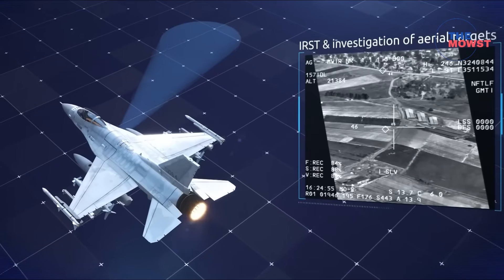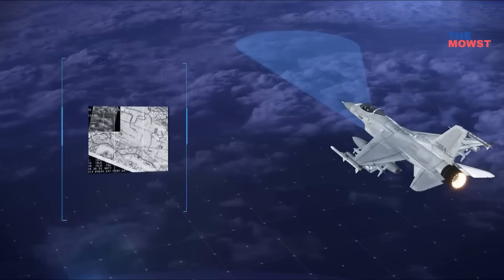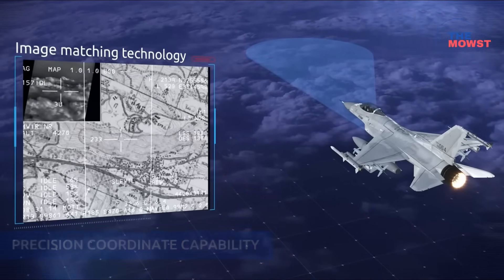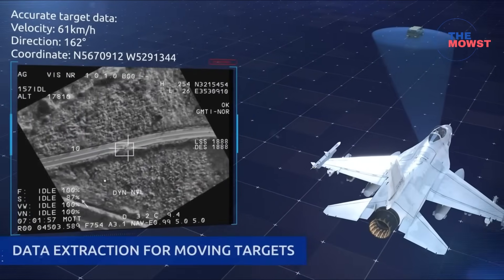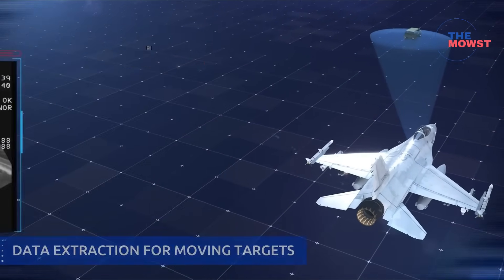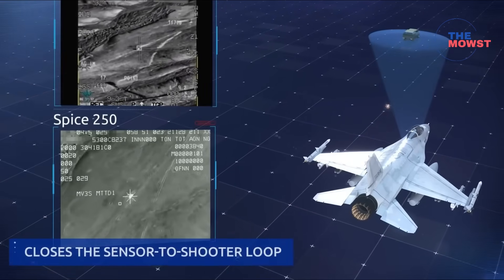The Sniper Networked Targeting Pod is not just another upgrade. It represents a shift toward network-enabled warfare, something the AFP has been aiming for as territorial tensions rise in the Indo-Pacific. If integrated into the FA-50 Block 70 Fighting Eagles, the Philippine Air Force would gain a powerful tool for surveillance, targeting, and real-time battlefield coordination — a true force multiplier.